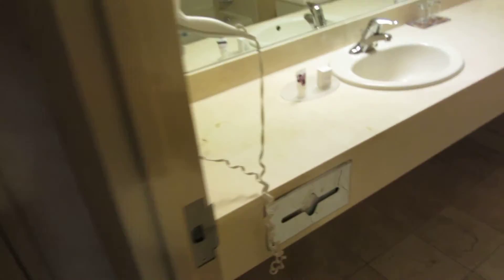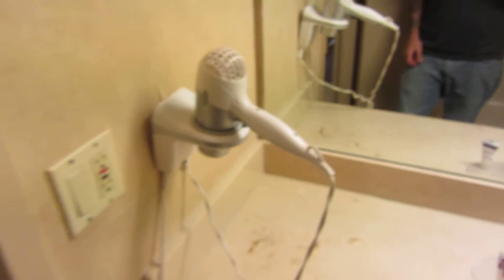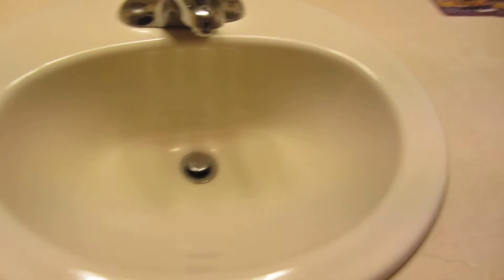Let's run over into the bathroom real fast. Like I said, the bathroom doesn't smell overly great. We've got this thing falling off the wall here. I don't use a hairdryer, obviously. One thing of soap, lotion.